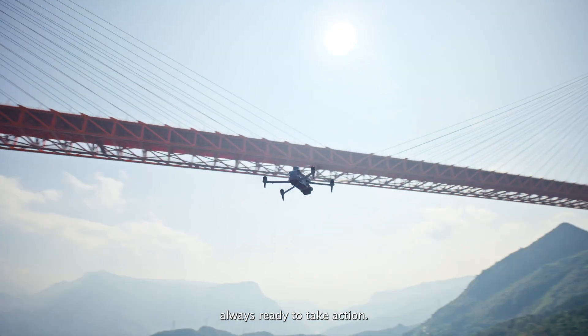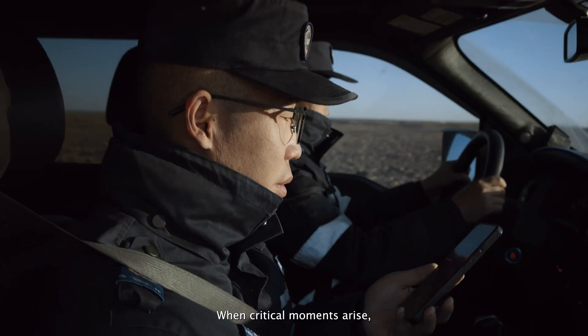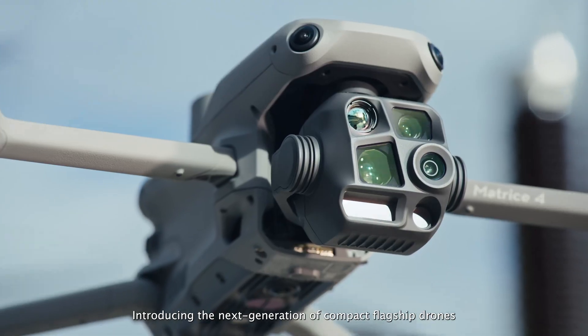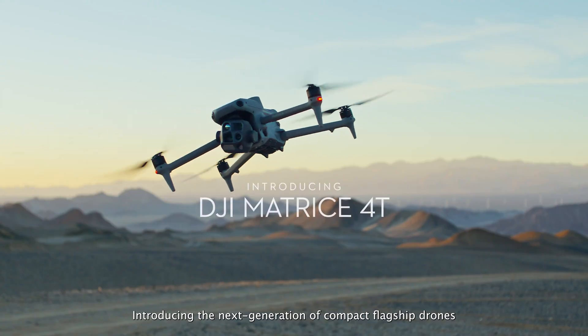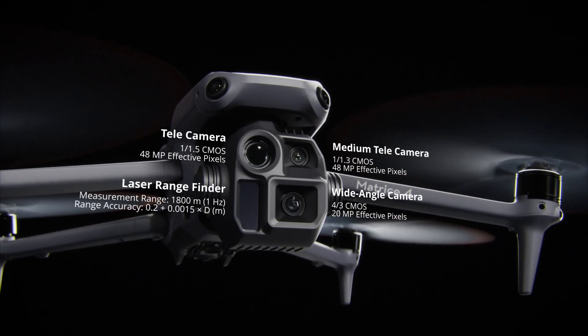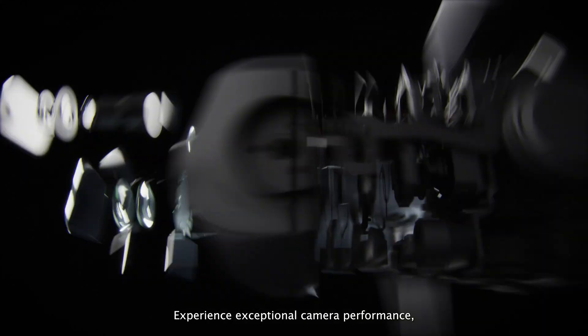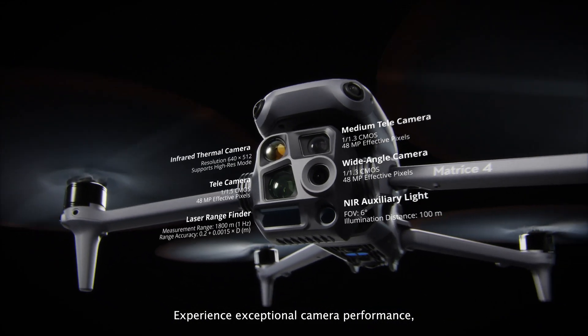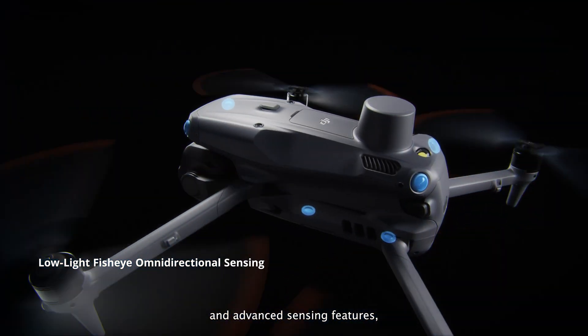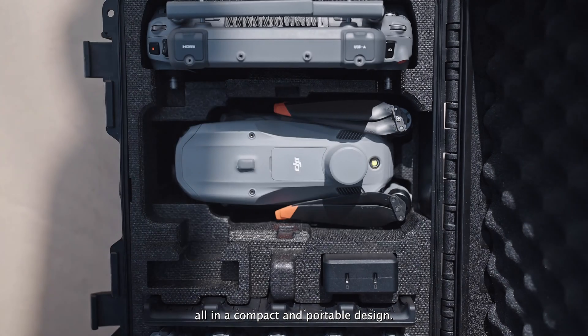Lightweight and powerful, always ready to take action. When critical moments arise, being the first to respond makes all the difference. Introducing the next generation of compact flagship drones, DJI Matrice IV series. Experience exceptional camera performance, powerful onboard computing and advanced sensing features, all in a compact and portable design.